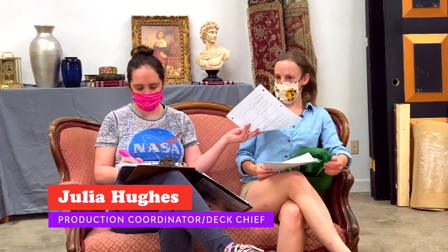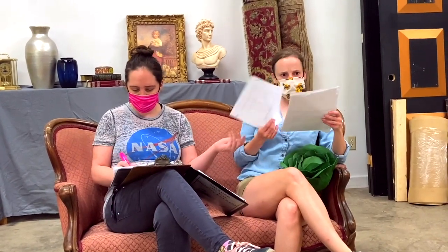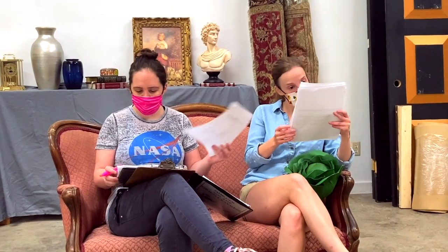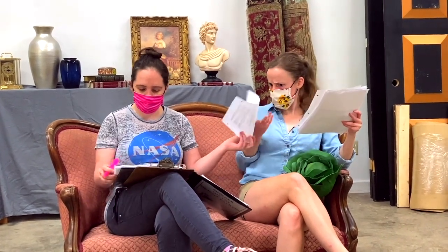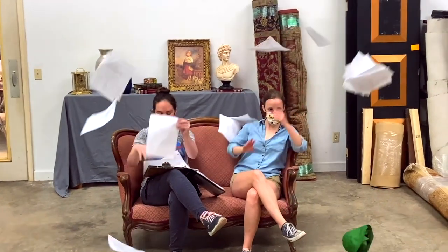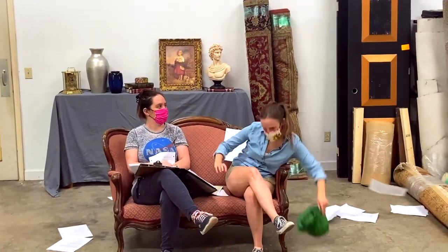Step one of the propping process is to read and dissect your script, making note of any direct props mentioned within the text — for example, "Drop my cabbage."